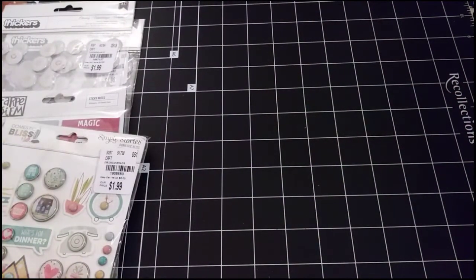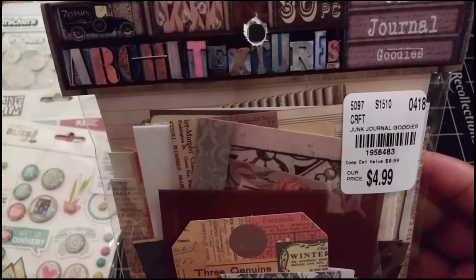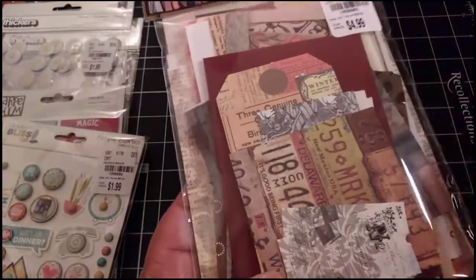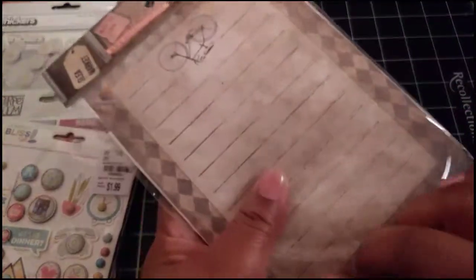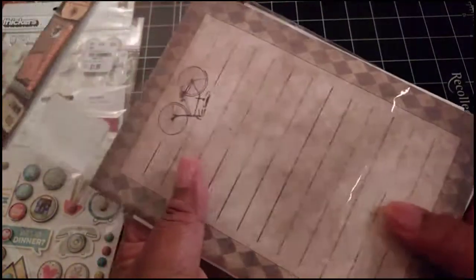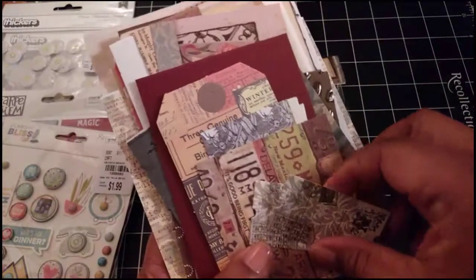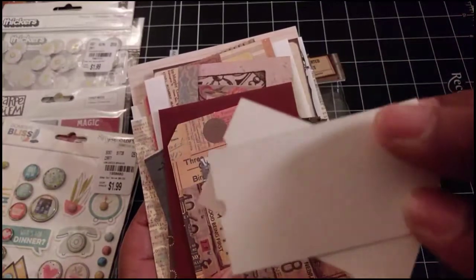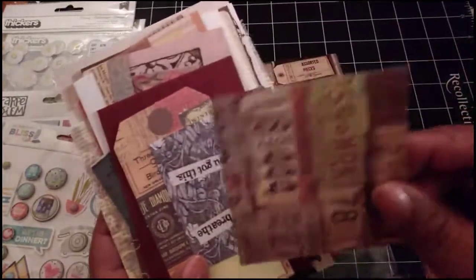Then I got this pack of junk journal goodies. This was $4.99 and it comes with several little bits and pieces for junk journaling. I'm going to open this and take a look — I haven't opened this yet, so this will be my first time seeing these pieces with you guys. I'm not going to go through every piece, but I want to share a few. You get some kind of tickets and a piece of paper.